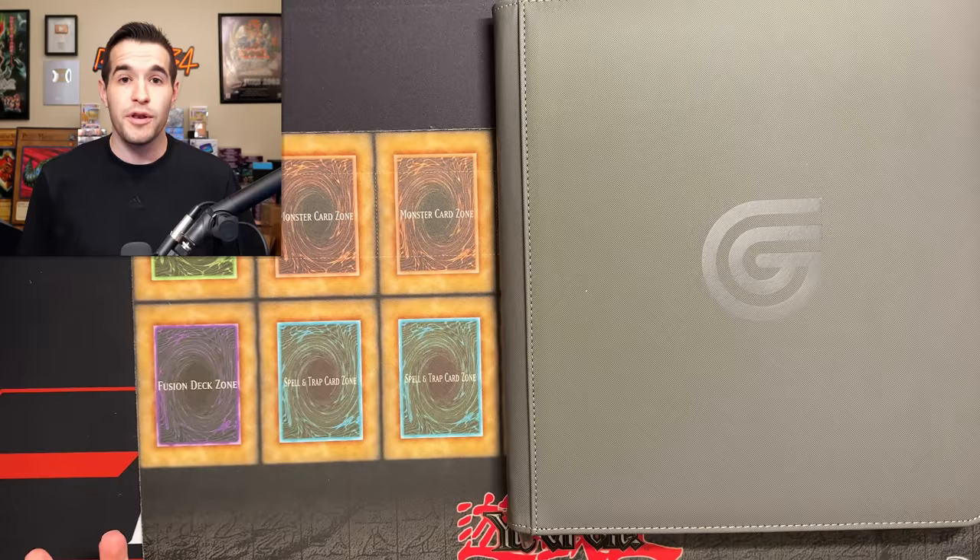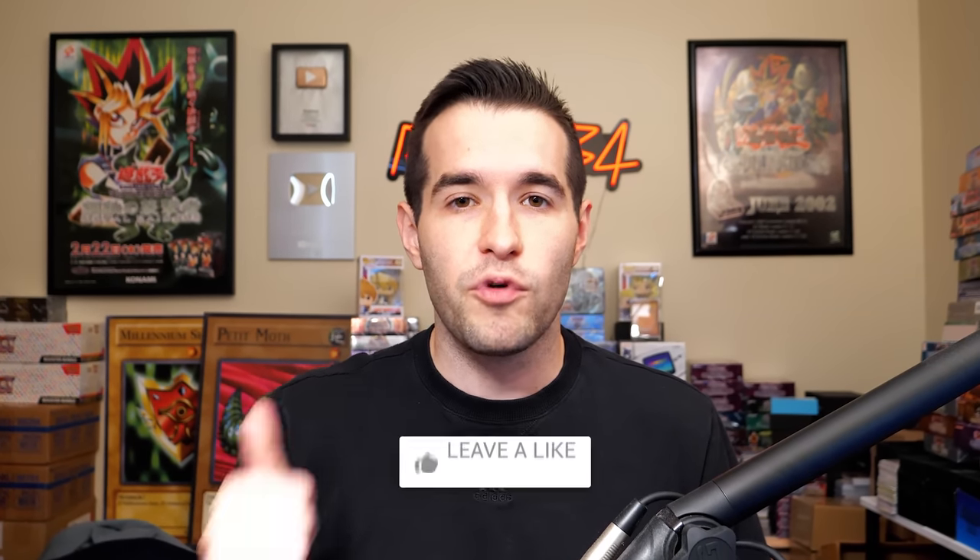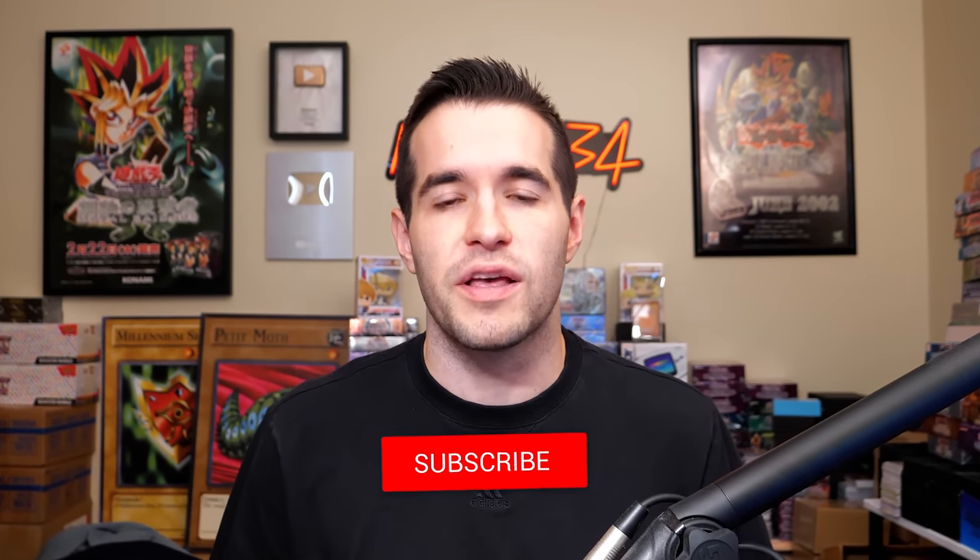I have a little bit of a different setup today because we're actually looking at a binder and I want you guys to be able to see everything, so let me know how it works — do you like the new setup for binders and collections? If you want to enter the giveaway, just like the video, be subscribed, turn on notifications, and let me know down below your favorite card from Rarity Collection and what Rarity is your favorite.